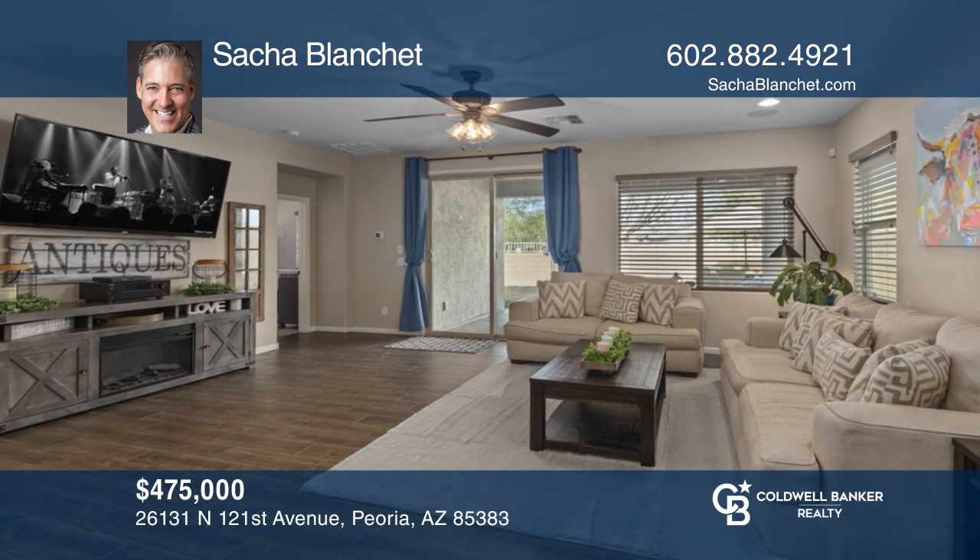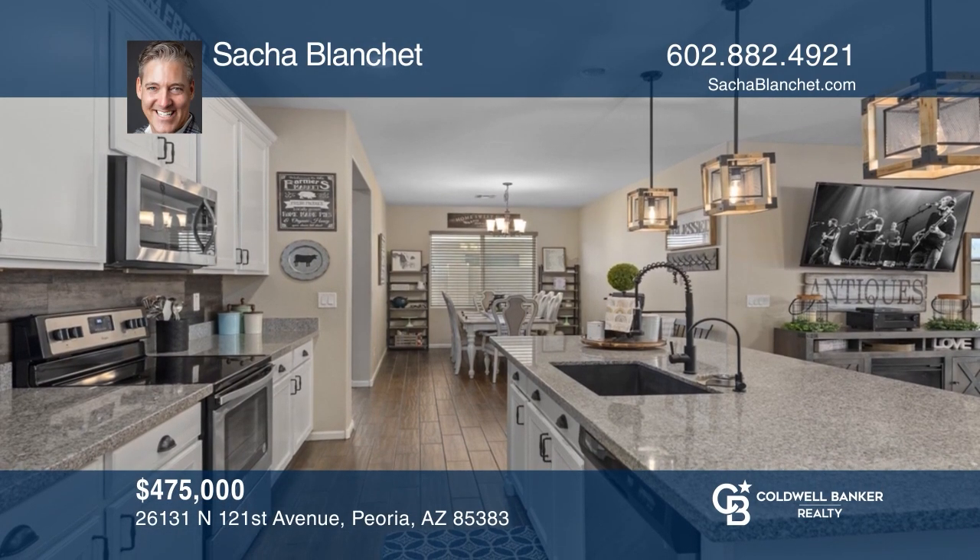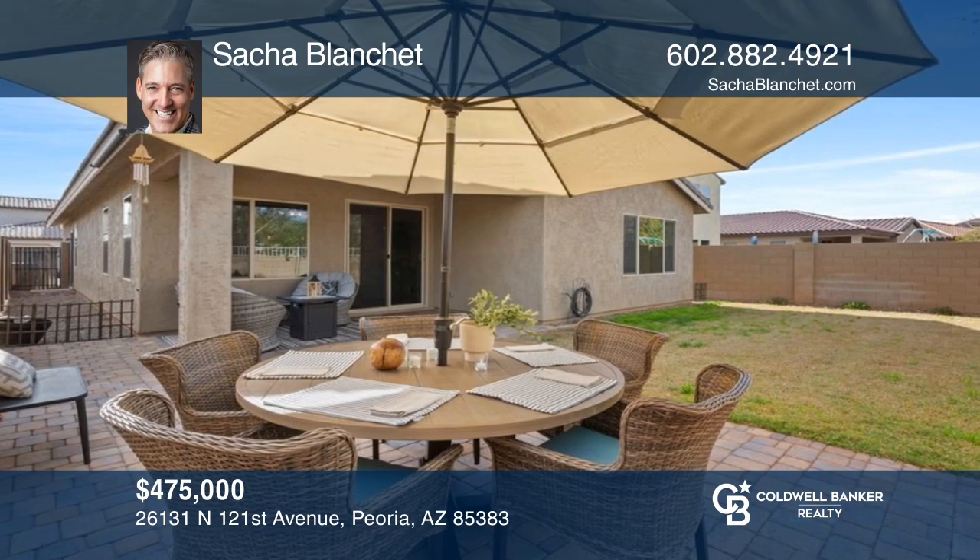Come see this beautiful home with tons of upgrades on a premium lot. This is the perfect home for entertaining. Call Sasha Blanche today for a private showing.